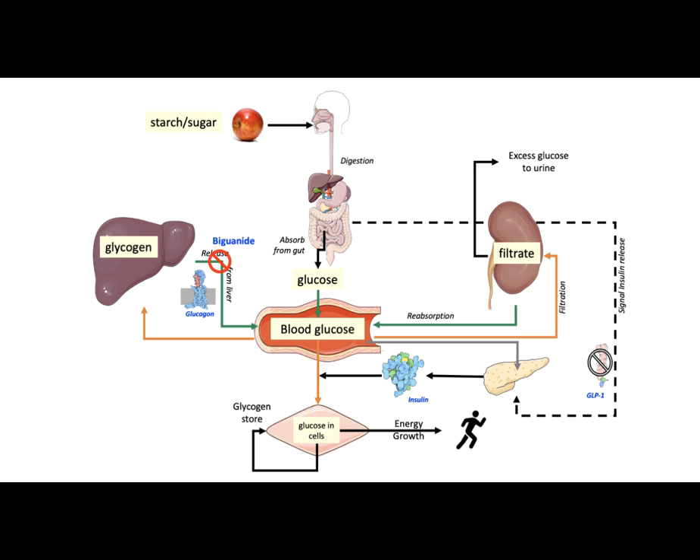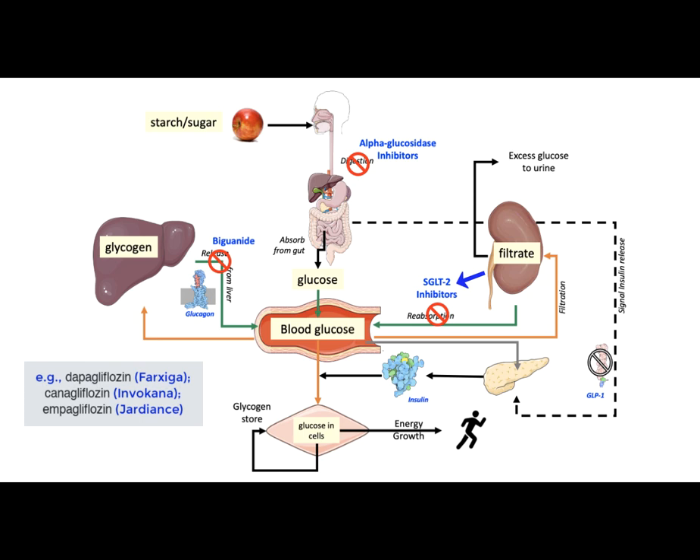Other approaches to reduce addition of glucose to the bloodstream include blocking the digestion of carbohydrates by a class of medications called alpha-glucosidase inhibitors, so the undigested sugars are removed in the bowels. Another approach is blocking reabsorption of glucose from the kidney by a class of medications called sodium glucose transporter 2 or SGLT2 inhibitors. These medications help flush out excess glucose in the urine.